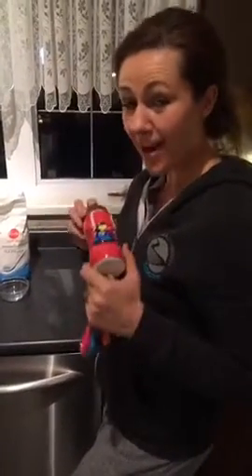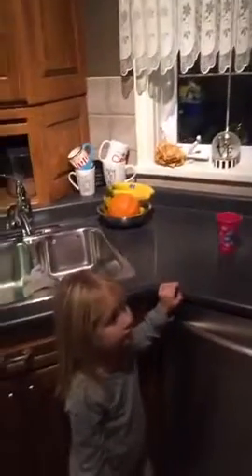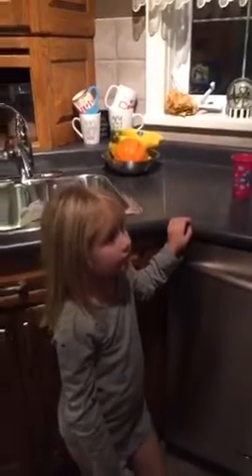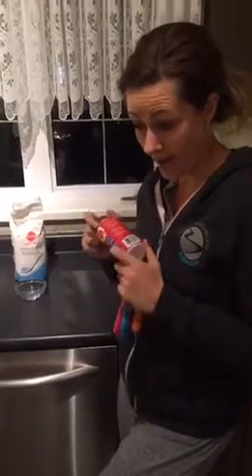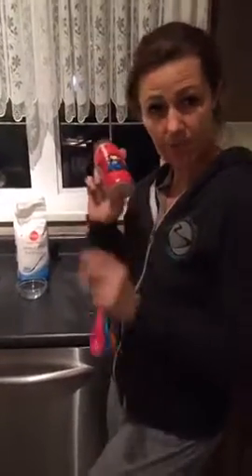Hey guys, I want to come in and just share this with everybody because Delaney just came to me — say hi, Dee. Hi. And she wanted to have this chocolate milk for her snack. I don't mind sometimes having some chocolate milk. Obviously, we go to McDonald's every once in a while, and this was left over from the weekend.